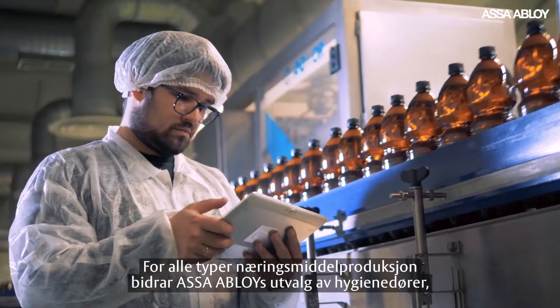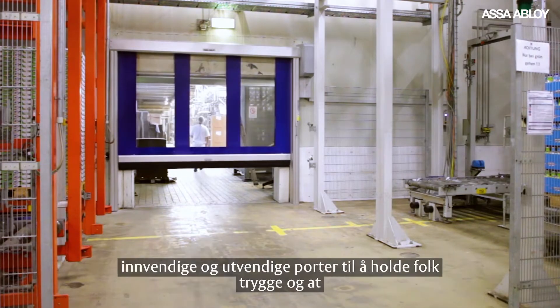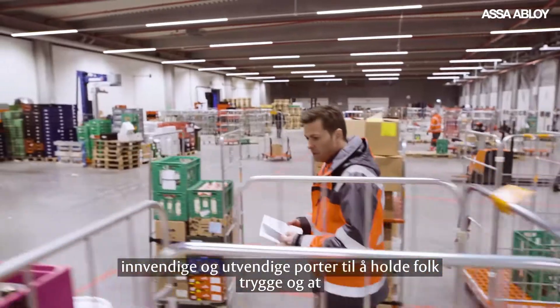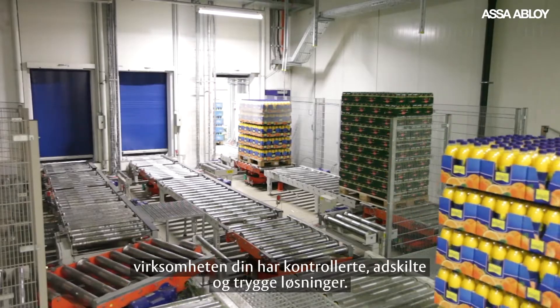For all types of food and beverage manufacturing, ASSA Abloy's range of hygiene, interior and exterior doors help keep people safe and control, separate and secure your operations.